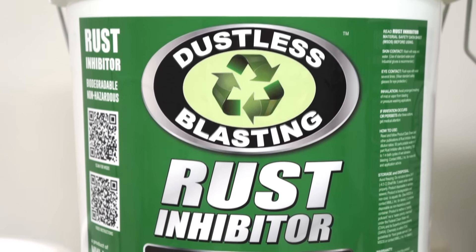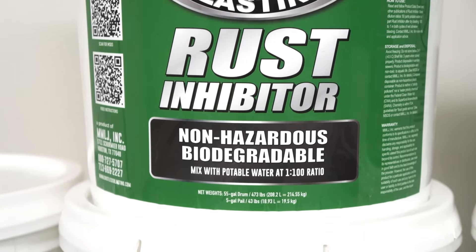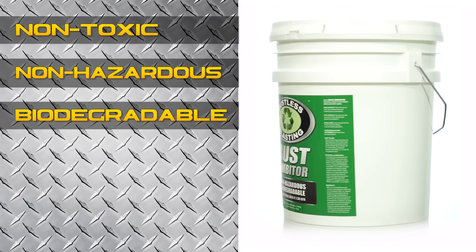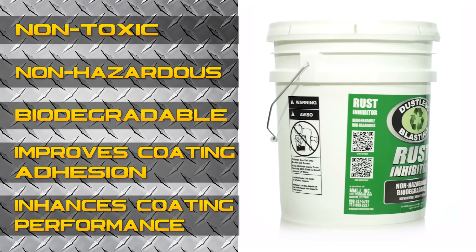Our new dustless blasting rust inhibitor is now available for purchase in our online store. This formula is ideally suited for dustless blasting. It can keep your metal rust-free for up to 72 hours. It's also non-toxic, non-hazardous, biodegradable, improves coating adhesion, and enhances long-term coating performance.